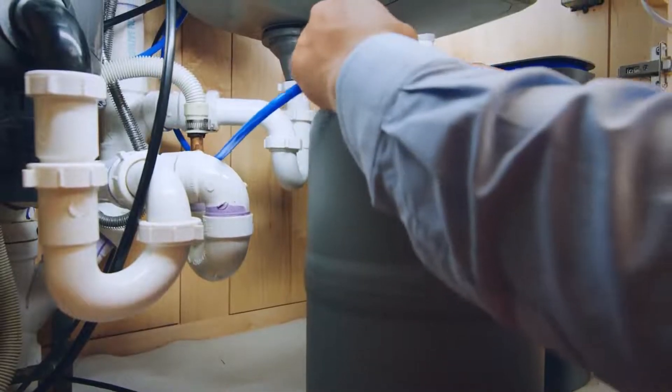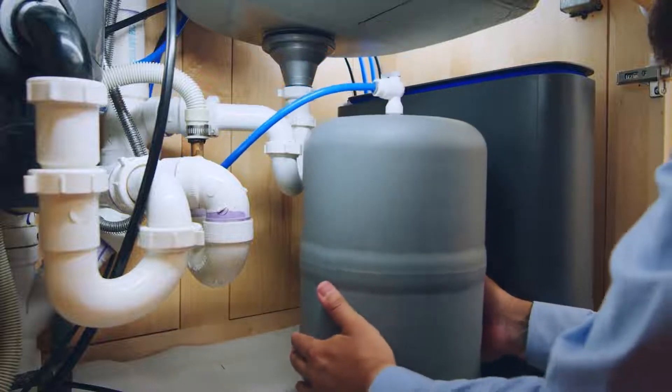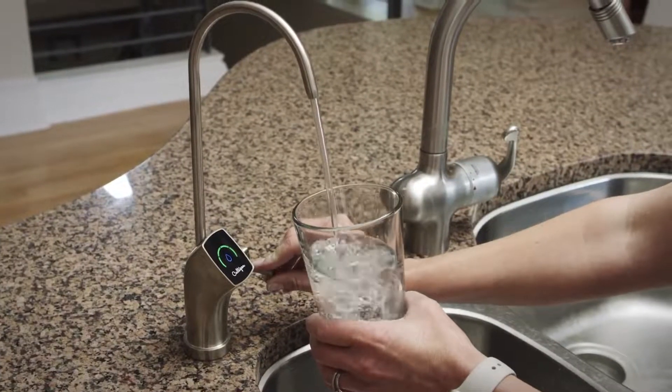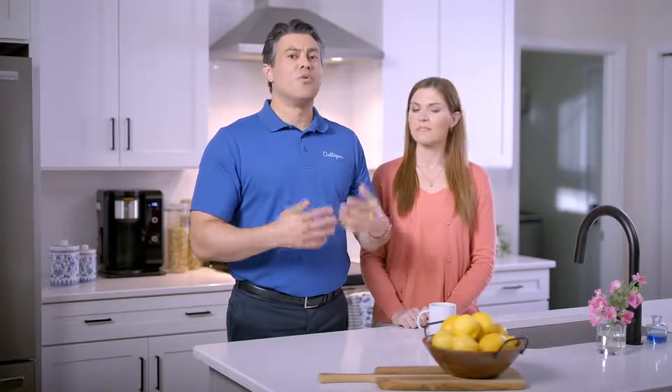The best way to get peace of mind about the quality of your drinking water is to install a system that provides comprehensive filtration. This will protect not only against problems you can see, taste, and smell, but also those you can't. Your water test results will determine the best solution for your home.